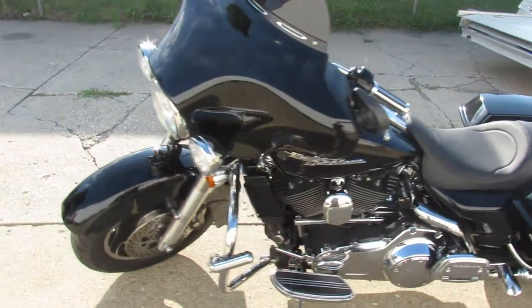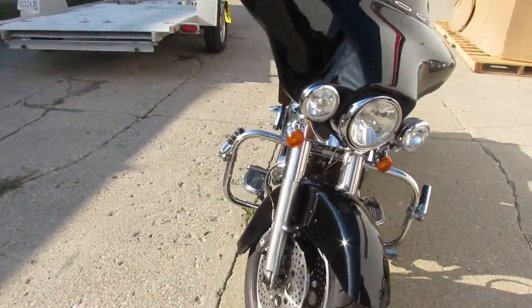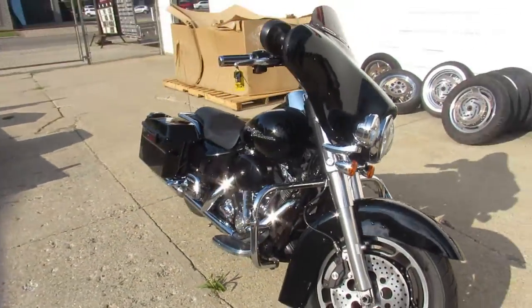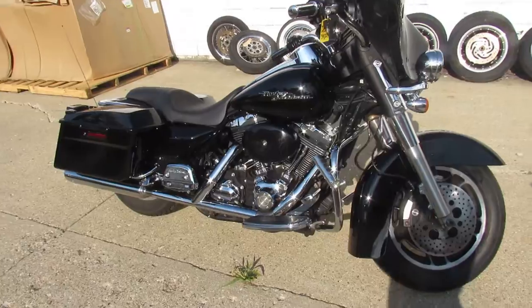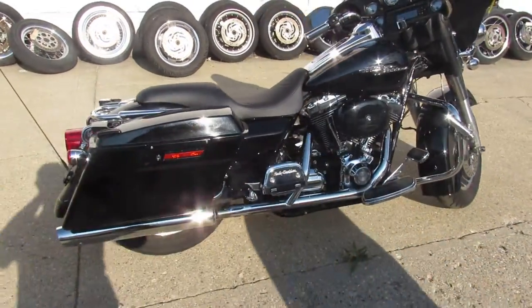Hey guys, ApprovalPowerSports.com here doing some videos on some bikes we just got in. This one here is a 2008 Street Glide for sale. Super clean, comes in vivid gloss paint that shines like new. Chrome shines great. Two seats, low profile and touring seat.